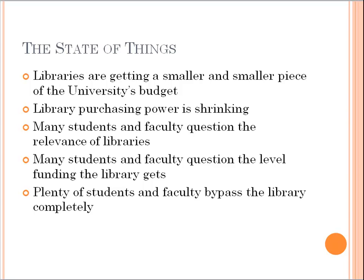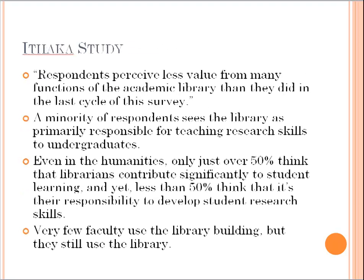Some even question the level of funding that the library gets — like, why are we spending this much money on something we barely use? A lot of students and faculty actually bypass the library completely in their research and regular daily workflow. From the Ithaka study, there's a lot of interesting stuff, and it's not all doom and gloom. But on the whole, respondents perceived less value from a lot of the functions of the library than they did in the previous cycle of the survey.